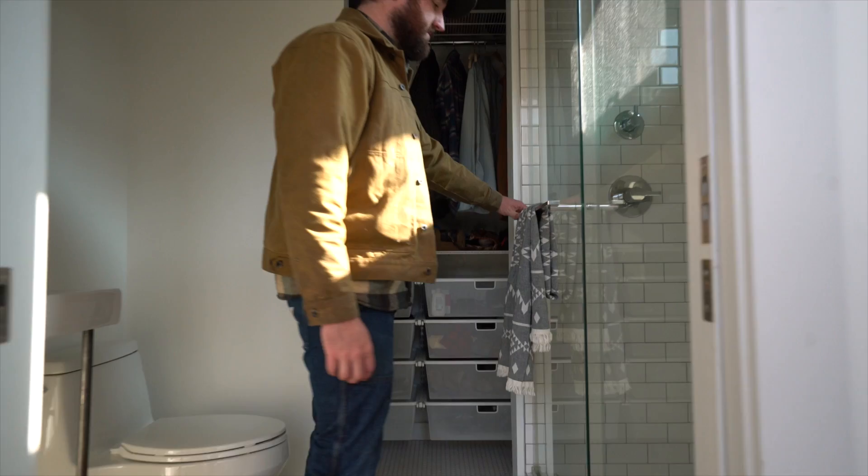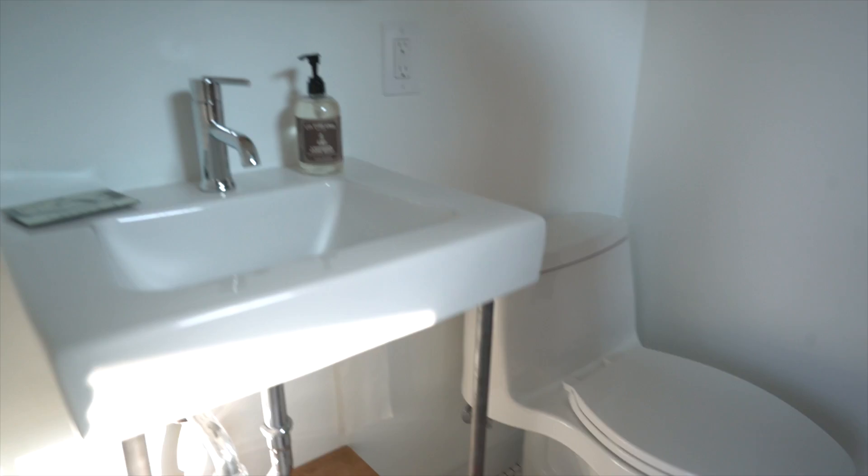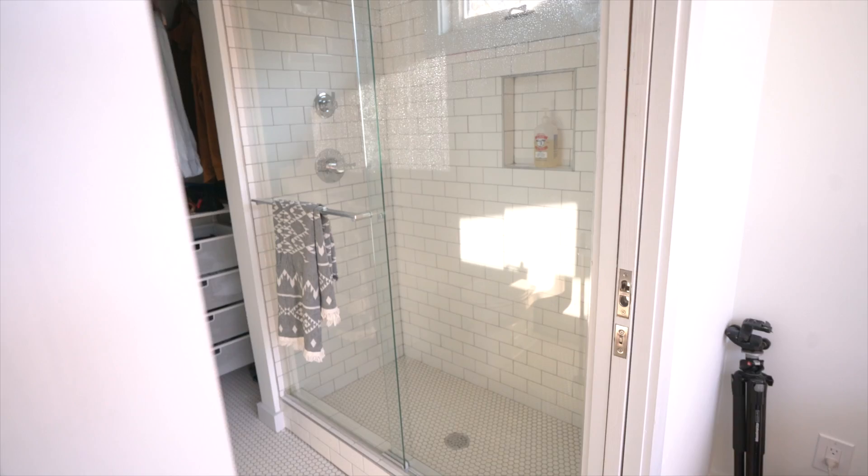For the bathroom I chose to do hex tile on the floor and subway tiles on the walls. The idea was just to make selections that would be timeless and age well — in five or six years, the thought is I'll hopefully still love them.